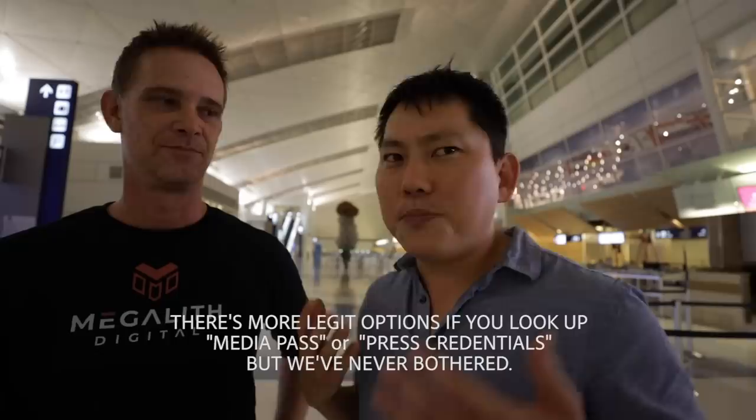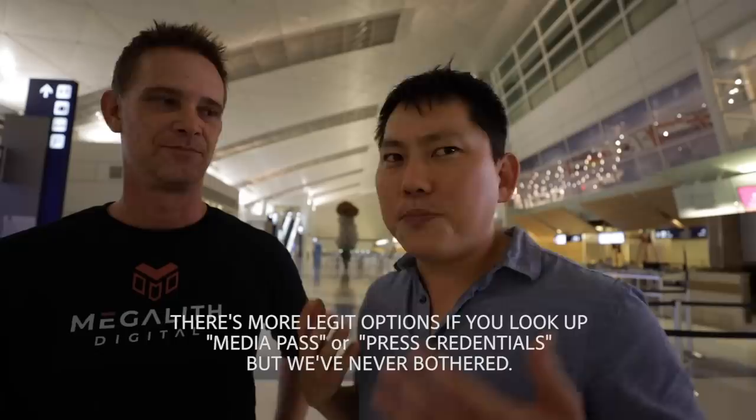And then they won't even ask any questions. Generally speaking, the people at the front desk have literally said they don't know exactly what they're looking for — they just want something that looks official.